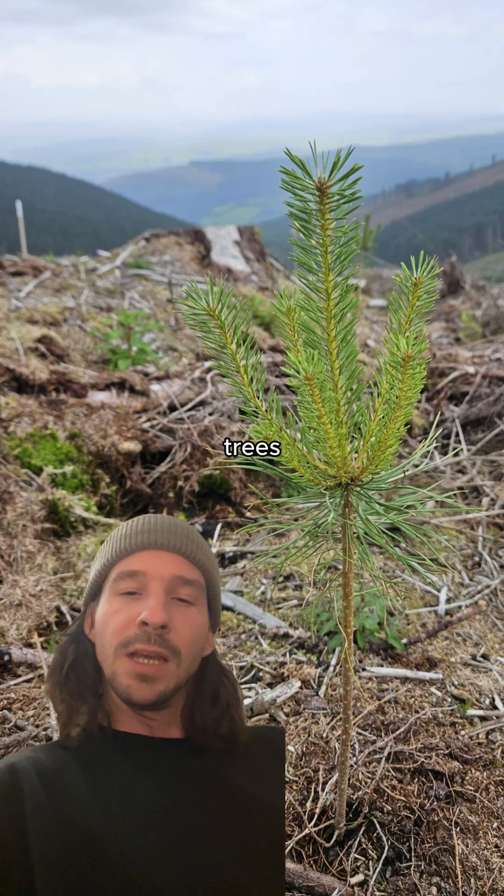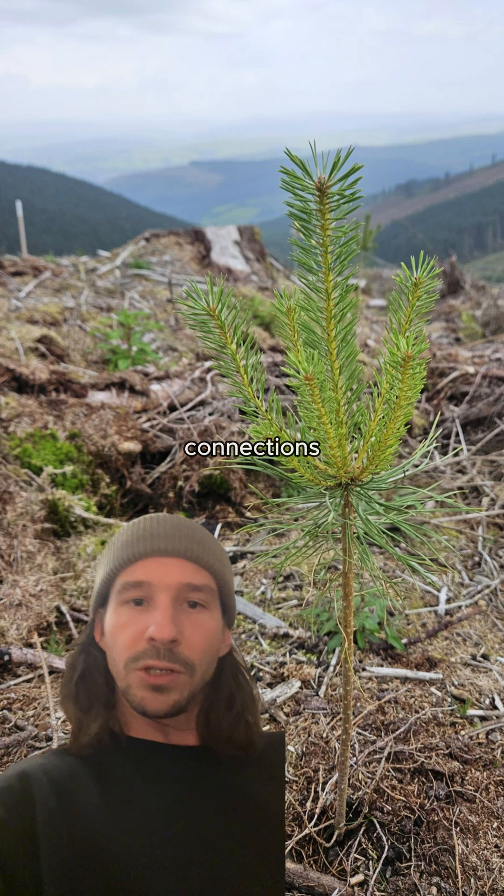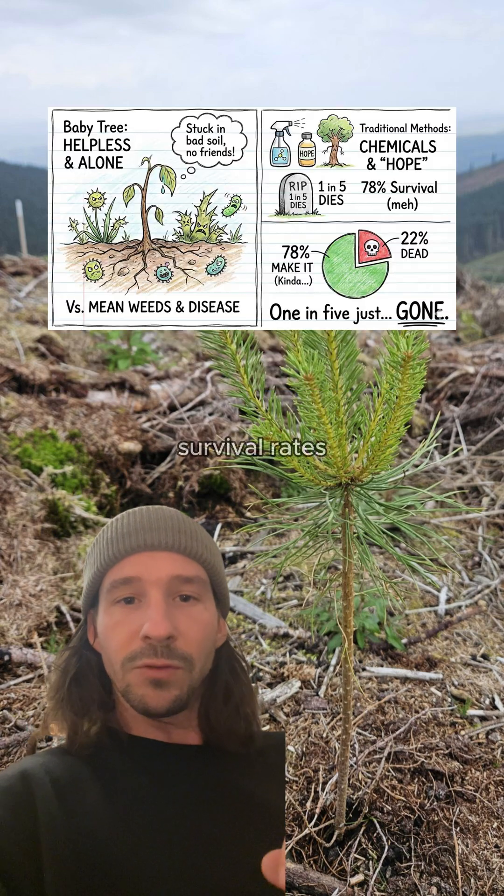Here's the thing about planting baby trees — they're basically helpless. Stuck in disturbed soil with no connections, they struggle alone against weeds and disease. Traditional methods rely on chemicals and hope, resulting in only 78% survival rates. So one in five trees just dies.